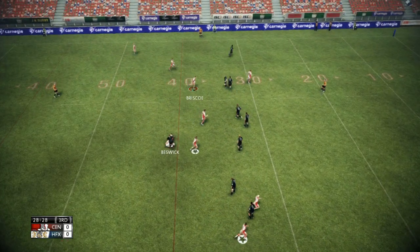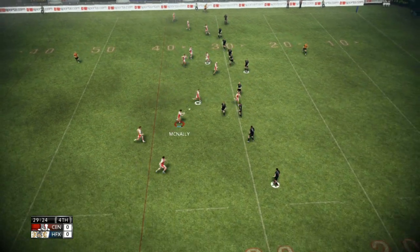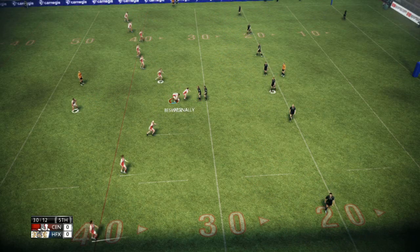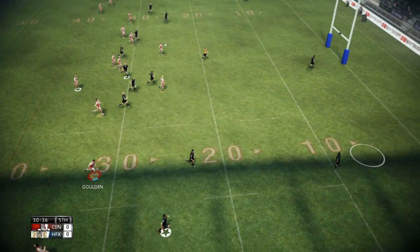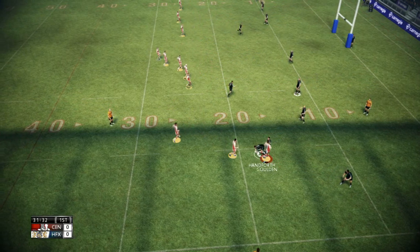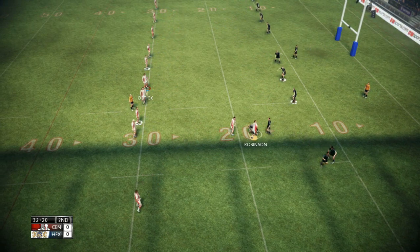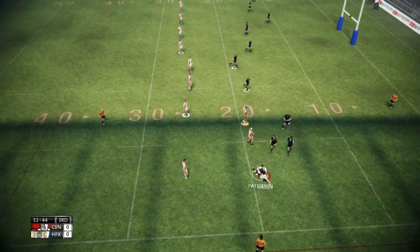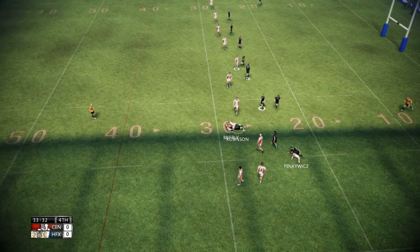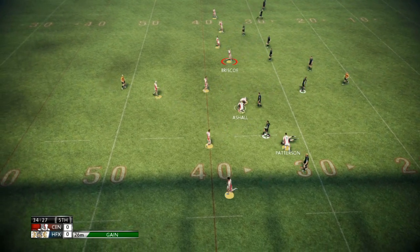Hopkins. Briscoe. Good tackle there. Beswick. Collected in the tackle. Brearley. Tries his luck with a kick. He's well positioned to take that kick. Hand forth. And he's met front on. Robinson. Outstanding tackle. Patterson. Good tackle. They've got to get the forwards involved here. Takes some yardage up the middle. Robinson. Effective tackle. Ashul. Beats a man. Strong two-man tackle there.